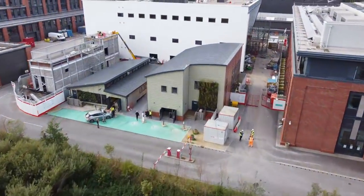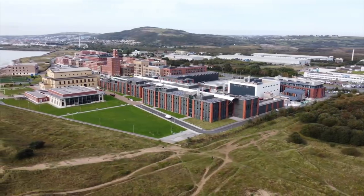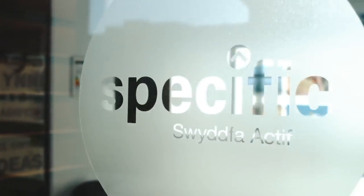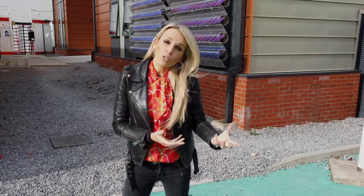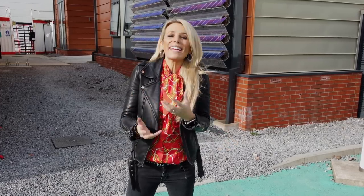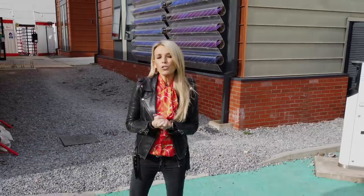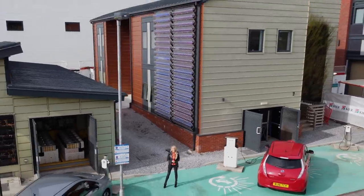But first, to Swansea University's Active Building Centre. Instead of pulling its power from the grid, this place powers itself using the latest innovation in solar energy. The conventional box-shaped solar panels we've been seeing on rooftops for years were just the beginning. Now, newer flexible cells are starting to cover roofs across the world.